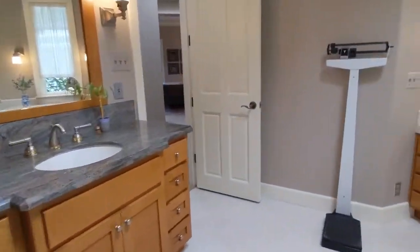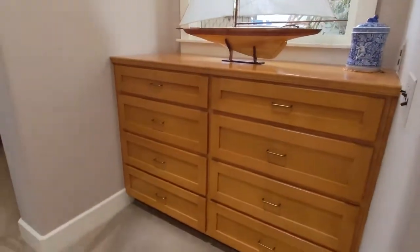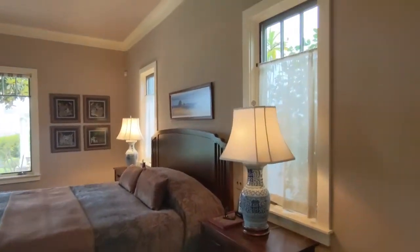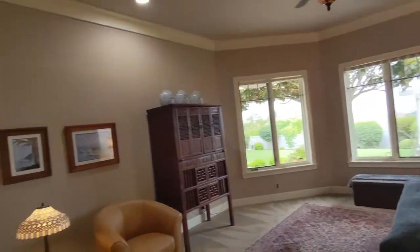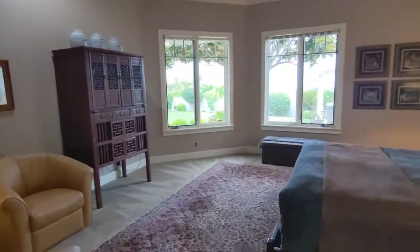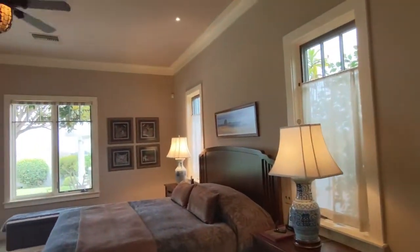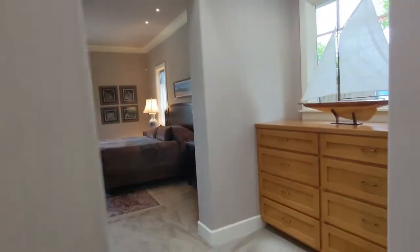This is going to be the master. The other wing there is going to be a couple more bedrooms. That's a built-in. Ten foot ceiling. Do you hear that? That is a wood floor too — that's not a concrete foundation. We've got two closets here.